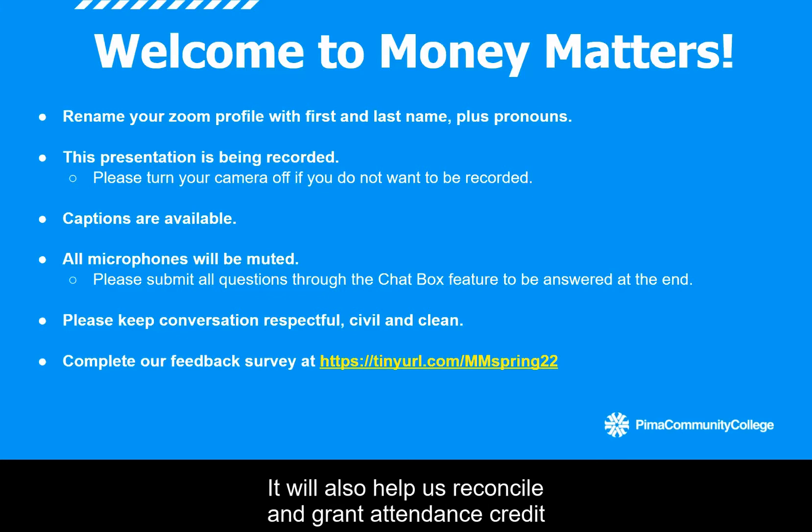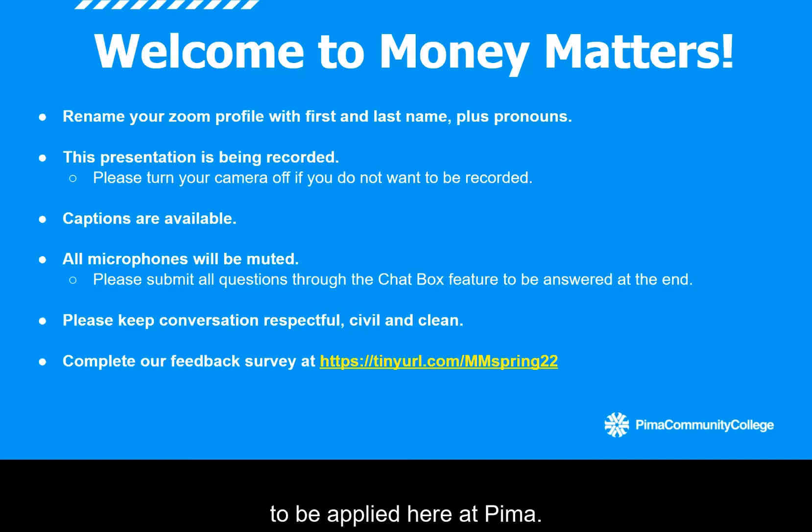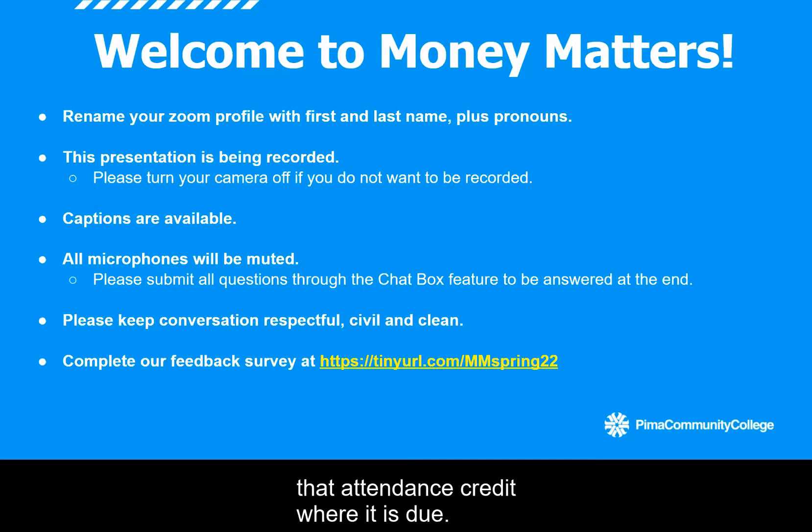It will also help us reconcile and grant attendance credit where it is due. If you attend all three of our live Money Matters events for the semester, you will be entered in a drawing prize for a $250 tuition award to be applied here at Pima. So that's especially a great reason to make sure that we know who you are and can grant you that attendance credit.